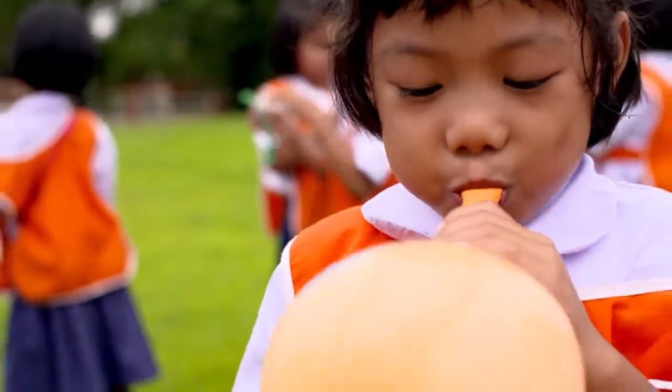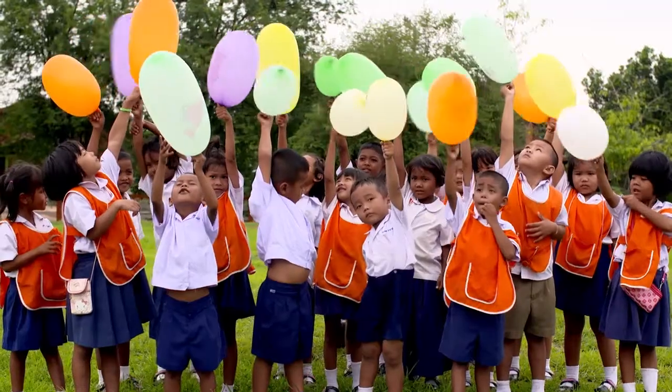It's a win-win situation for General Starch, the local flora and fauna, and the global environment.